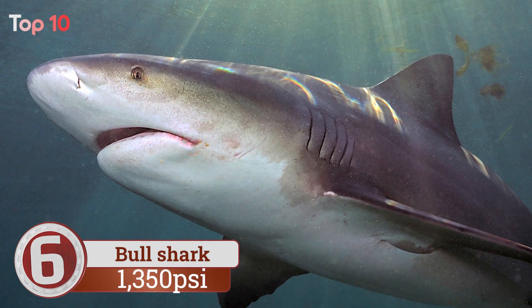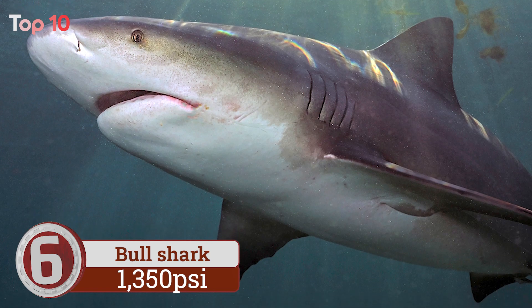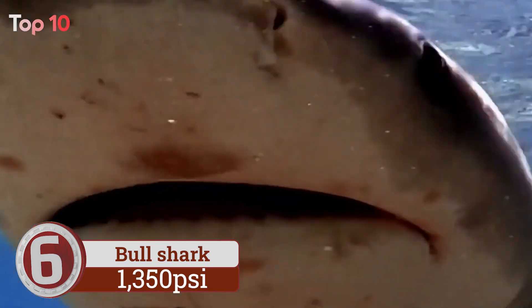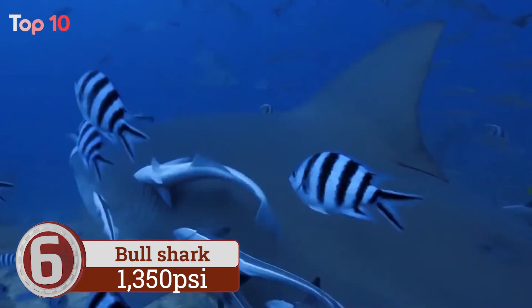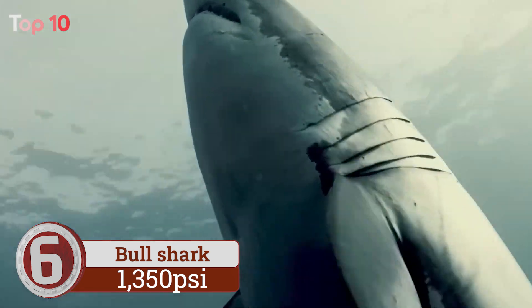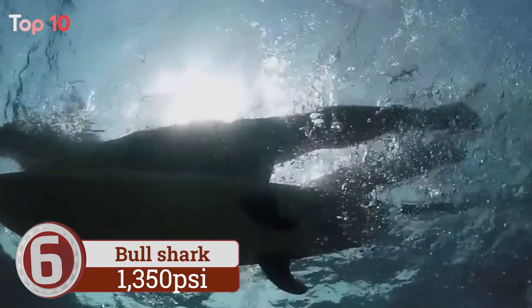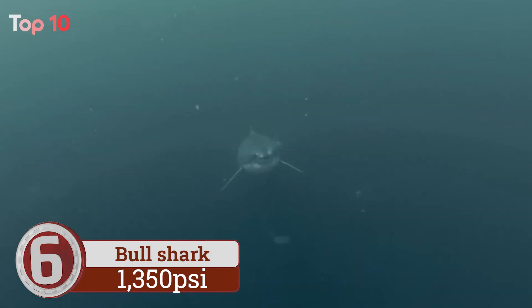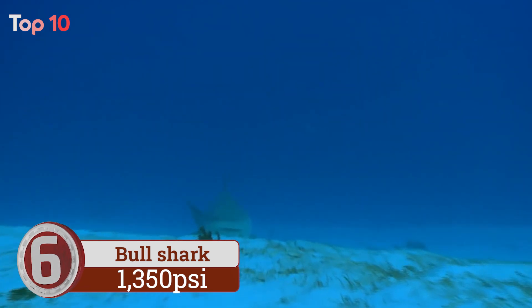Number 6. Bull shark bite is used for a widely varied diet, from oysters and turtles to baby hippos and other sharks. A bull shark has more teeth than other species of shark — up to 350 teeth at any one time. A shark's mouth works like a conveyor belt: as an old tooth close to the edge of the jaw falls out, a tooth from the row behind moves forward to replace it.